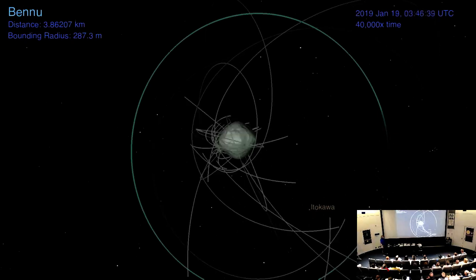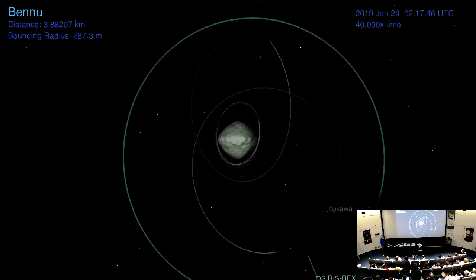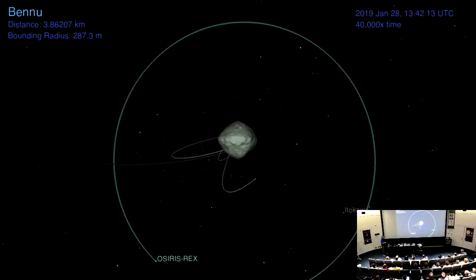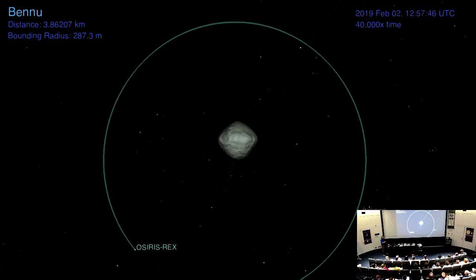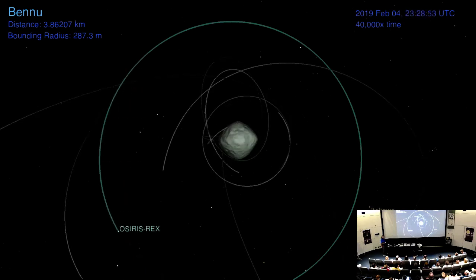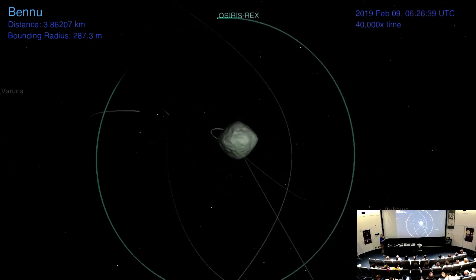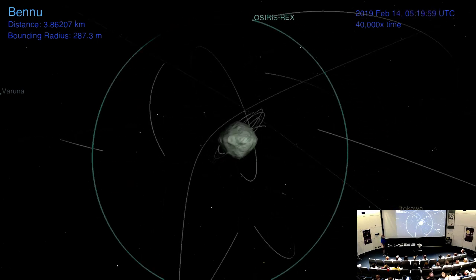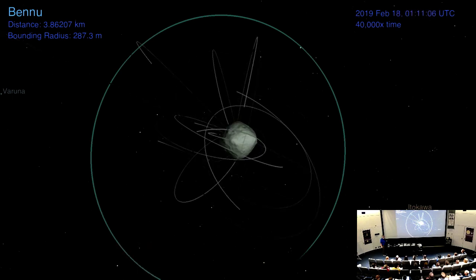Here are the orbits we've determined for all these little particles going around Bennu. People had predictions — some said they'd be in the equatorial plane, some said polar — but they're all over the place. Some orbit and then leave; some just flash through; one just arrived and hit. We think these things are being thrown off the surface, and the solar radiation pressure is blowing some of them back onto Bennu. This is crazy — we did not expect this. We're studying it because it's a really cool phenomenon that tells us about Bennu's interior, since Bennu's gravity is moving them around.